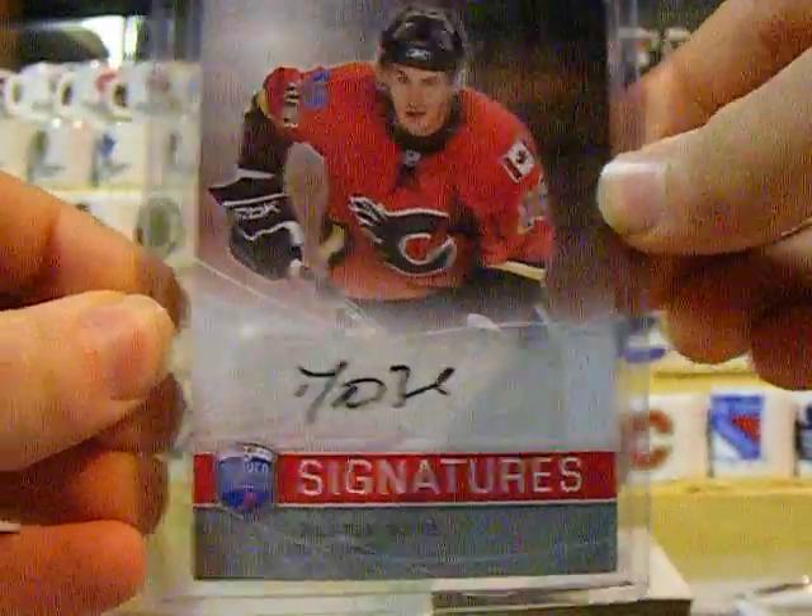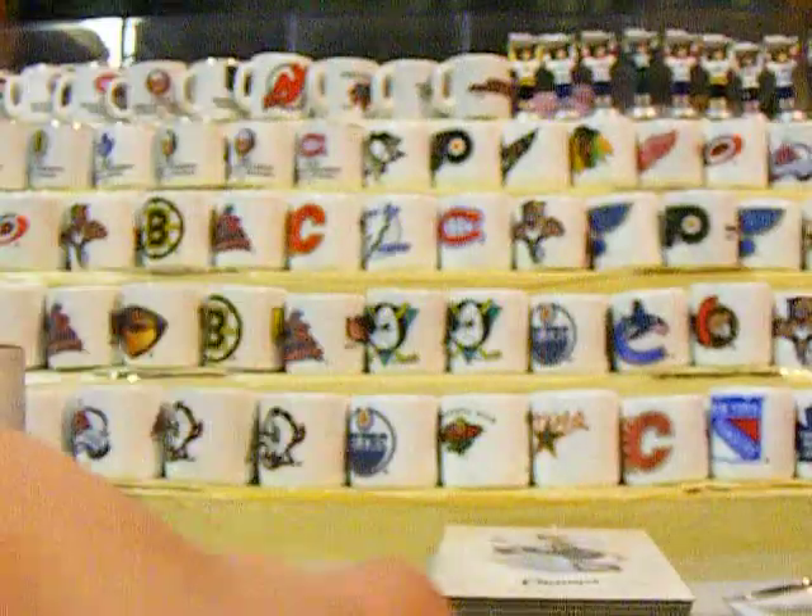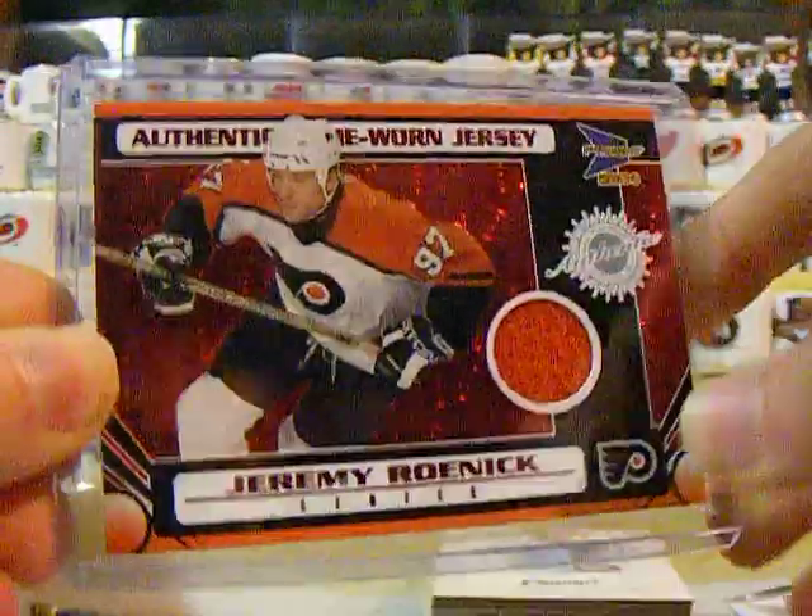Dustin Boyd Be A Player Signatures — that's pretty nice. You got a Barrett Jackman Crown Royale jersey numbered at 625. And you got the Jeremy Roenick red jersey orange swatch numbered at 75.